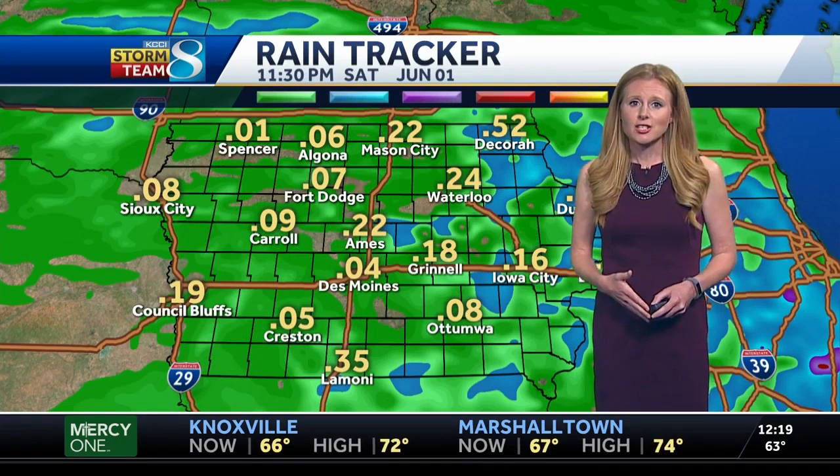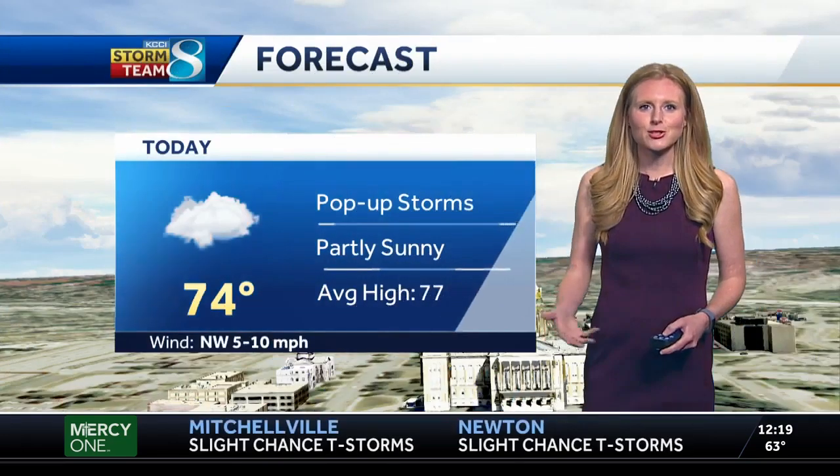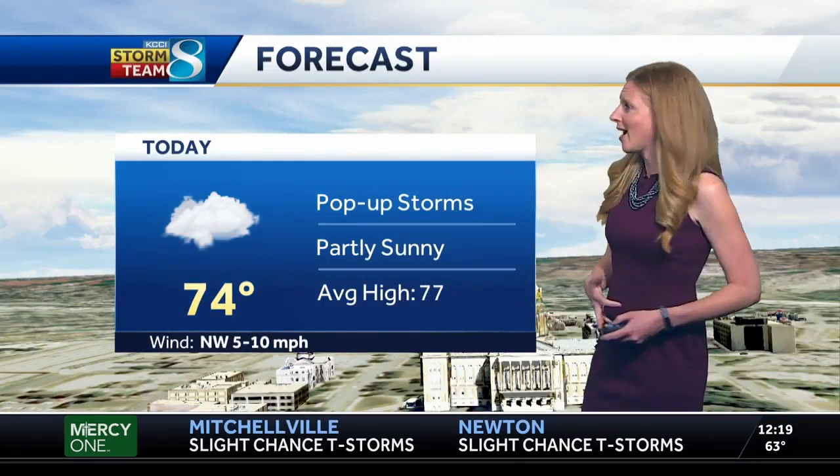All the way through the weekend, we're going to see totals upwards of a half inch or less — so not too bad. Certainly we don't want any more in these rivers. Our lawns can't take it, the fields don't need it, and we could really use some drying out.